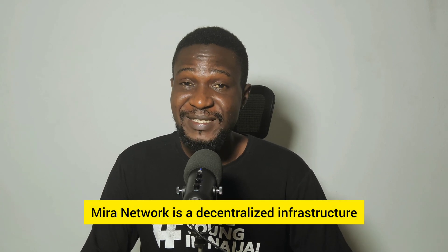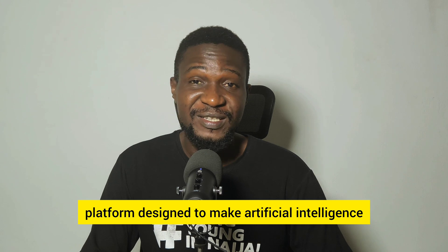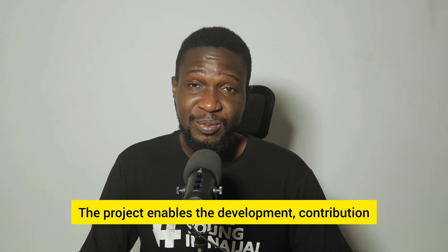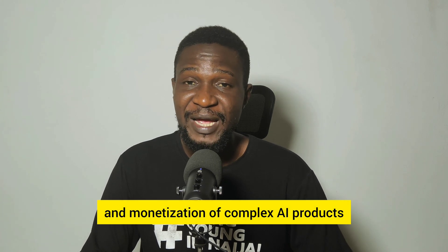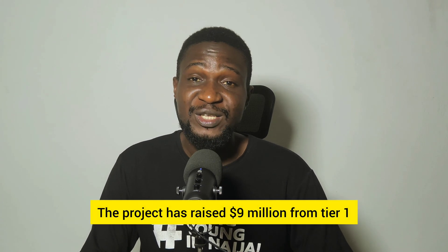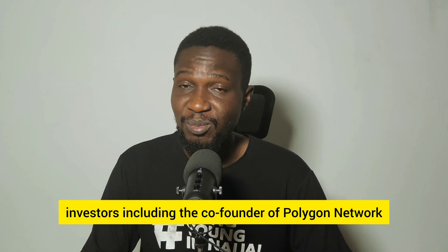Myra network is a decentralized infrastructure platform designed to make artificial intelligence available to everyone. The project enables the development, contribution, and monetization of complex AI products. The project has raised 9 million dollars from tier-1 investors including the co-founder of Polygon network.